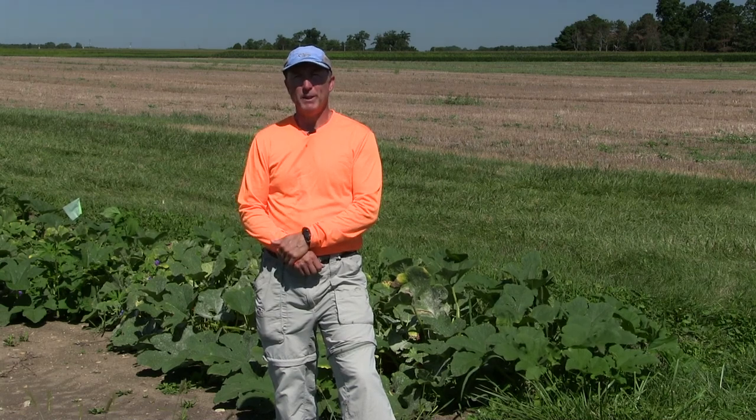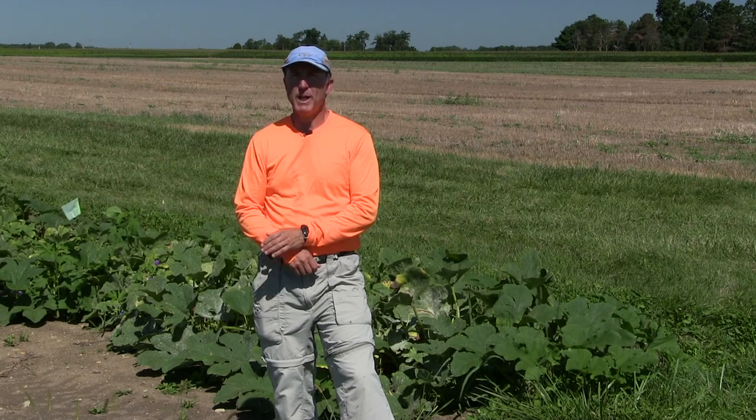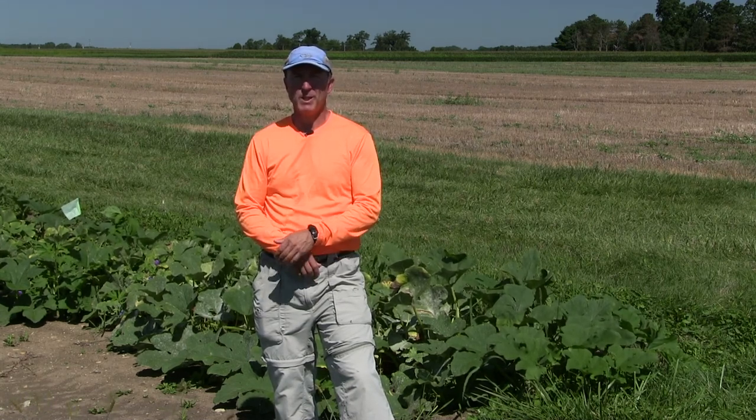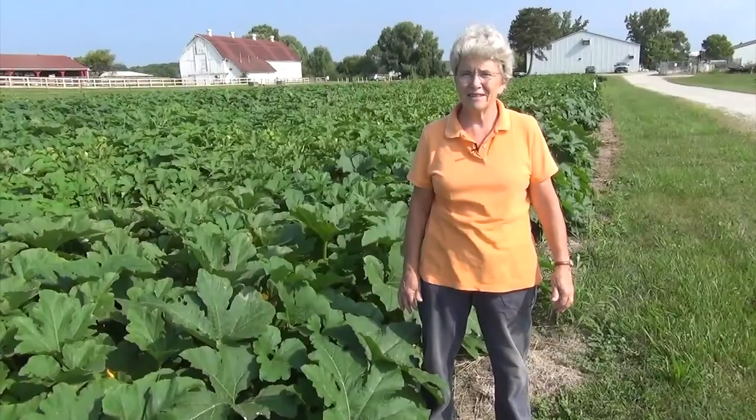Our fourth stop on this pumpkin field day is with Celeste Welty. She's going to talk about insect management and she's not here at the station — she's remote at Columbus. I'm Celeste Welty, an extension entomologist. And today we're going to be talking about pumpkin pests, primarily cucumber beetles, but also a little bit about squash vine borer and squash bug.